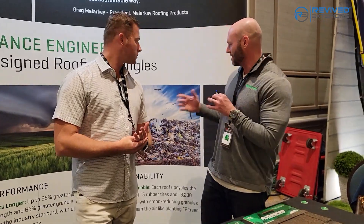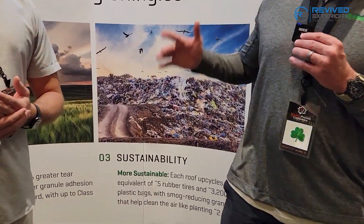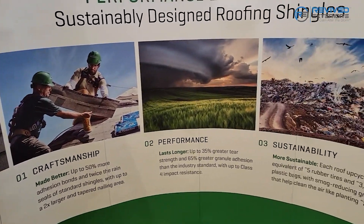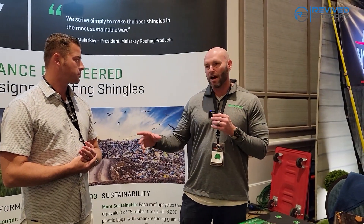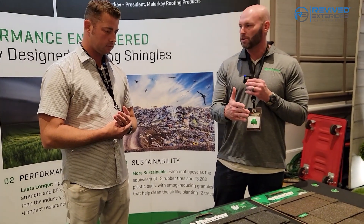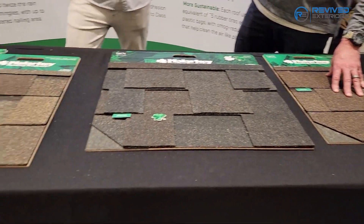A cool thing that I'm very proud of with Malarkey — if you can see this picture behind me of the landfill — every time you put a Malarkey roof on your house, the average roof is about 25-30 squares, you're going to take about five and a half tires and 2,000 single-use plastics like water bottles and divert that from going to a landfill. We source some of those rubber polymers that we make your roof with from items that we divert from landfills.